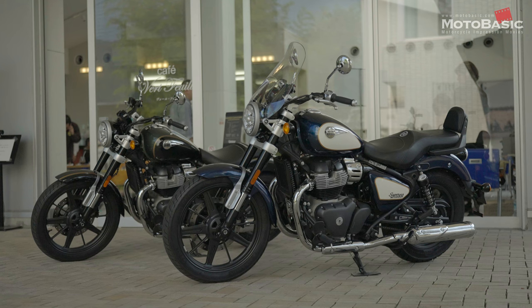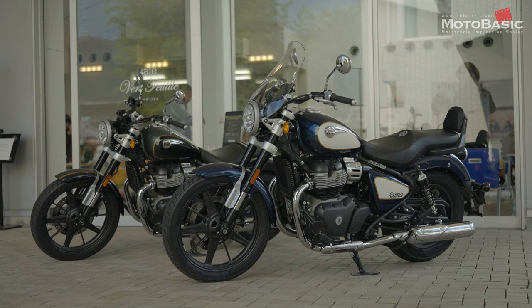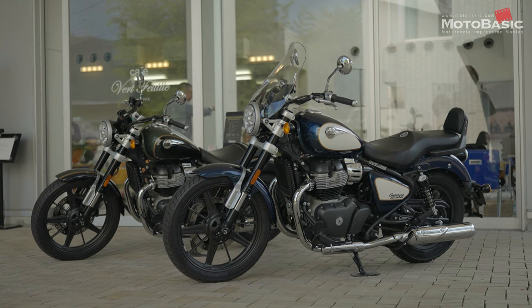では今回試乗したロイヤルエンフィールド スーパーメテオ650の外観、主なスペック、装備などを確認していきましょう。手前に映っているのが上級グレードのツアラー、奥に映っているのがスタンダードモデルです。